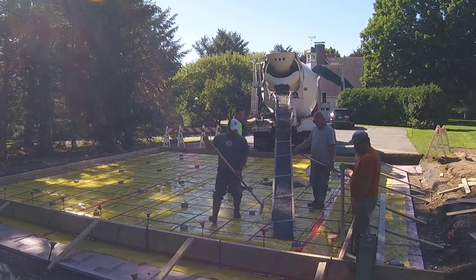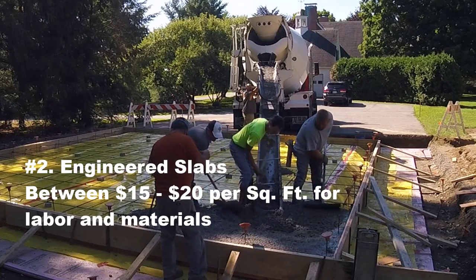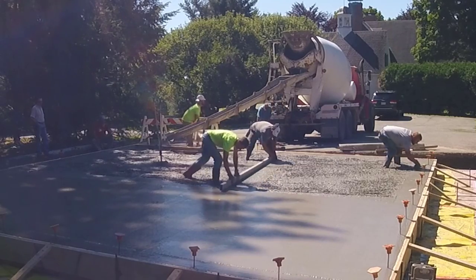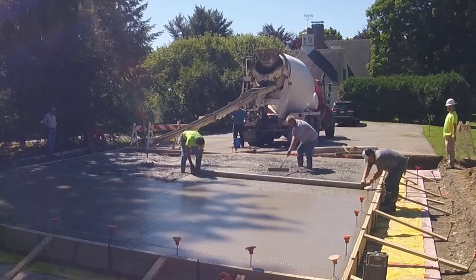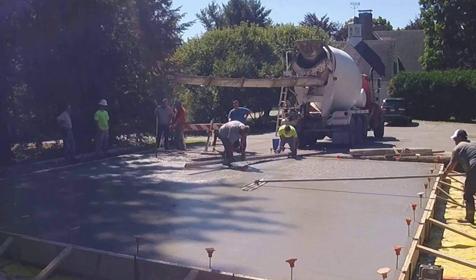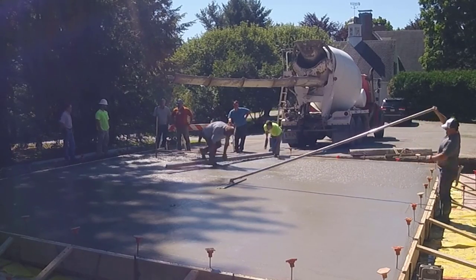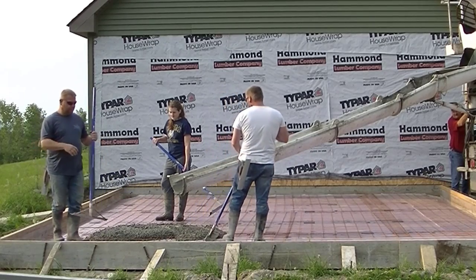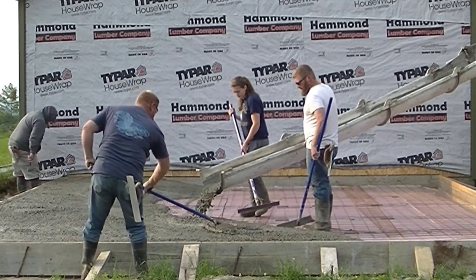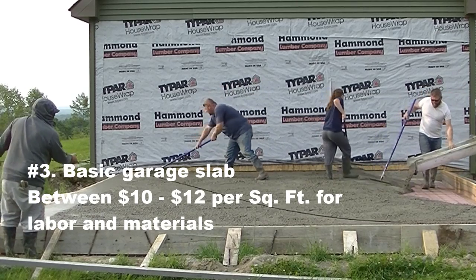A second way we make a lot of money is engineered slabs — meaning there's a set of plans and blueprints. There's a lot of detail in the setup: two inches of styrofoam, Stego wrap vapor barrier, mat rebar. Those can get pretty expensive — 15 to 20 bucks a square foot for labor and materials. This one here was a large garage slab; it wasn't basic by any means, but a basic non-engineered garage slab where a homeowner just calls wanting a concrete slab addition on their garage is a bit different.